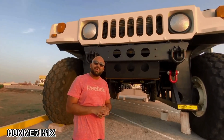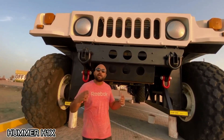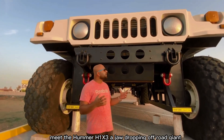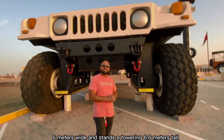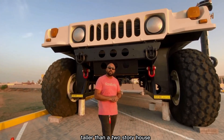When a regular lift kit just won't do, you go big — really big. That's exactly what one sheik did by building a house-sized Hummer. Meet the Hummer H1X3, a jaw-dropping off-road giant. It's 14 meters long — twice the length of a standard H1 — 6 meters wide, and stands a towering 6.6 meters tall, taller than a two-story house.